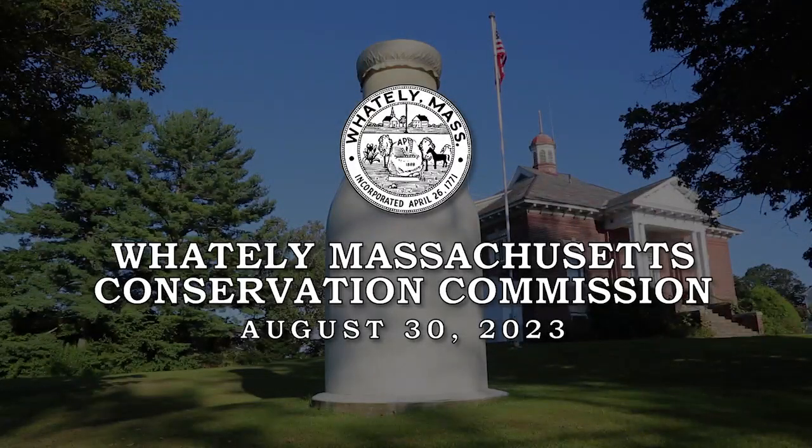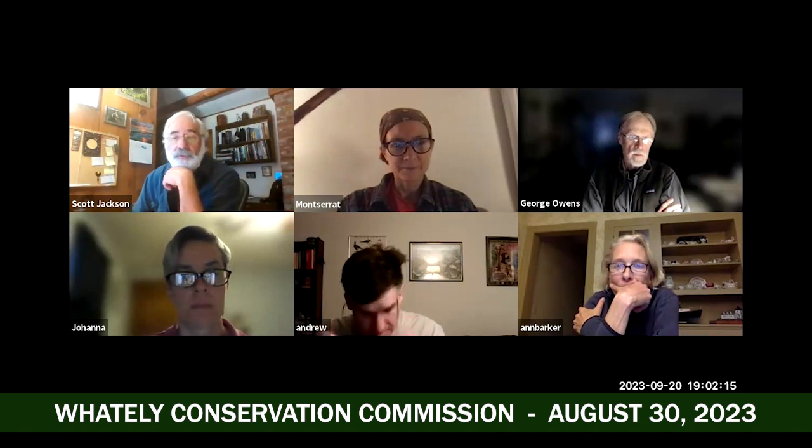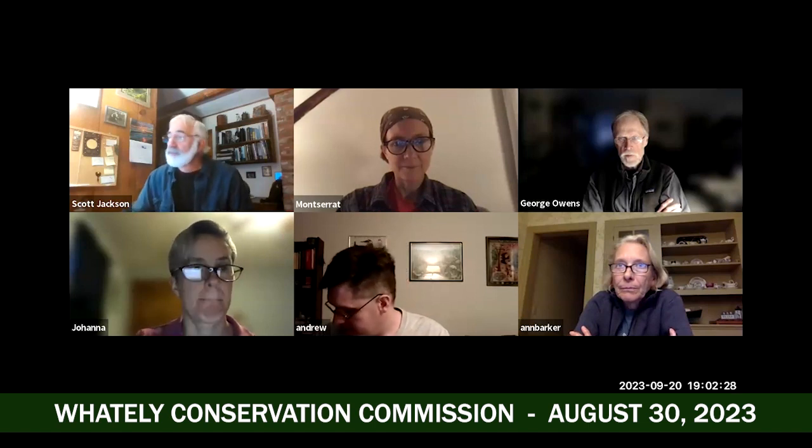Good evening, everybody. To begin the Conservation Commission meeting, our first item of business is the public hearing on the notice of intent filed by the city of Northampton to replace an undersized culvert on Grass Hill Road near the intersection with Williamsburg Road with a timber bridge. A site visit for that was done last week. Joanne, I'm happy to make you a co-host so that you can share your screen — you should be able to share your screen now.